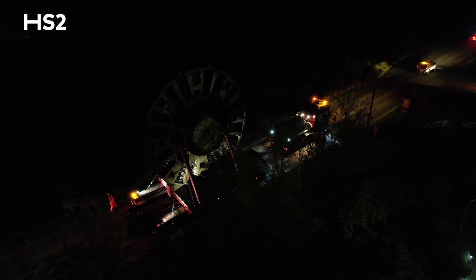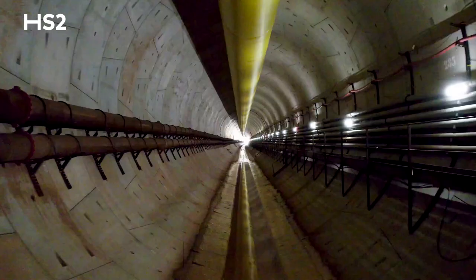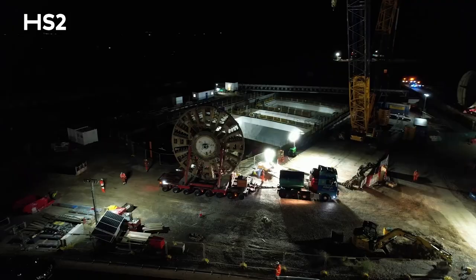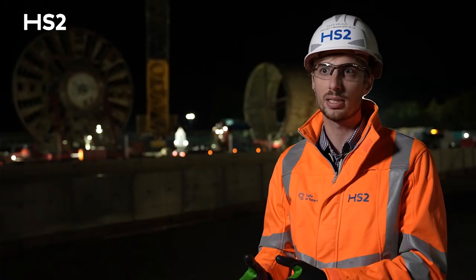It needs to be transported by road because it's too big to be pulled back through the tunnel. Those elements need to be entirely taken out and transported by road, while the rest of the gantries are actually pulled back through the tunnel. The cutter head has been lifted with the massive crane we see behind us, to be placed on the side first and then onto the lorry, while the tail skin has been transported tonight to be placed directly on the lorries for transportation.